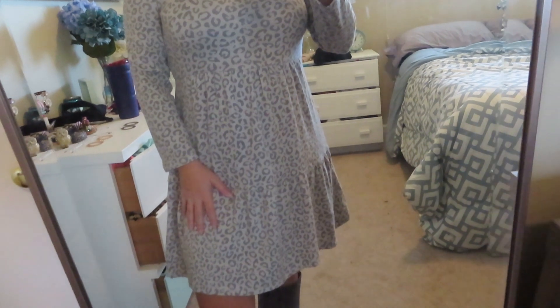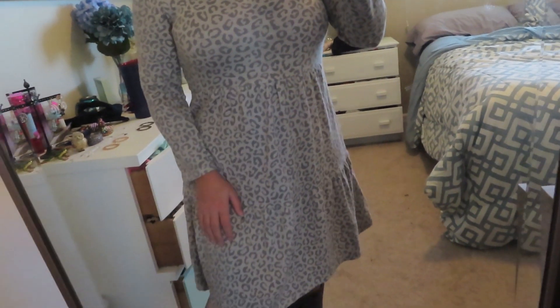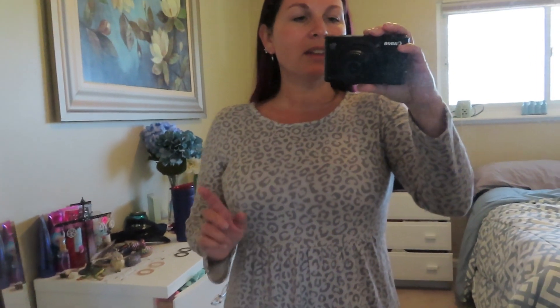I love the little ruffle detail at the bottom — super cute and girly. This is actually a girl's size dress. When I shop, I check a couple of other sections, not just the women's section, and I found this in the girls section. It's one of my favorite finds. I got it in an extra large in the girl's size, which is like a 14/16. I believe this dress was right around $25.